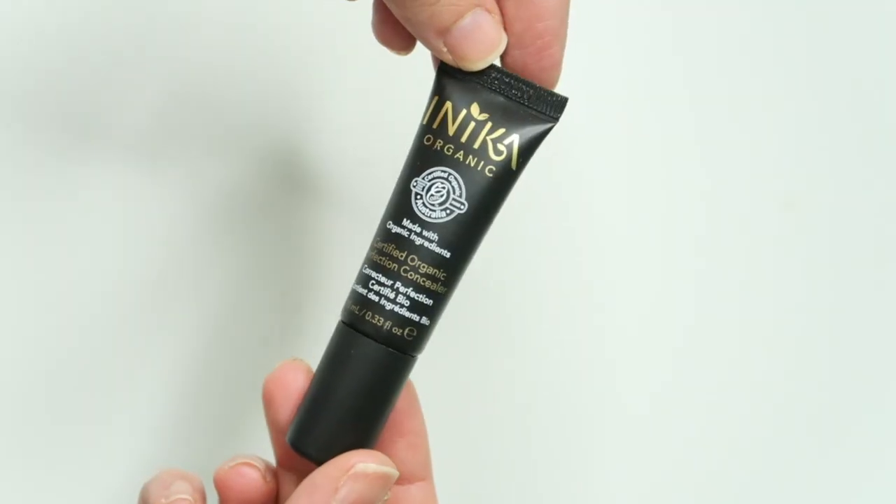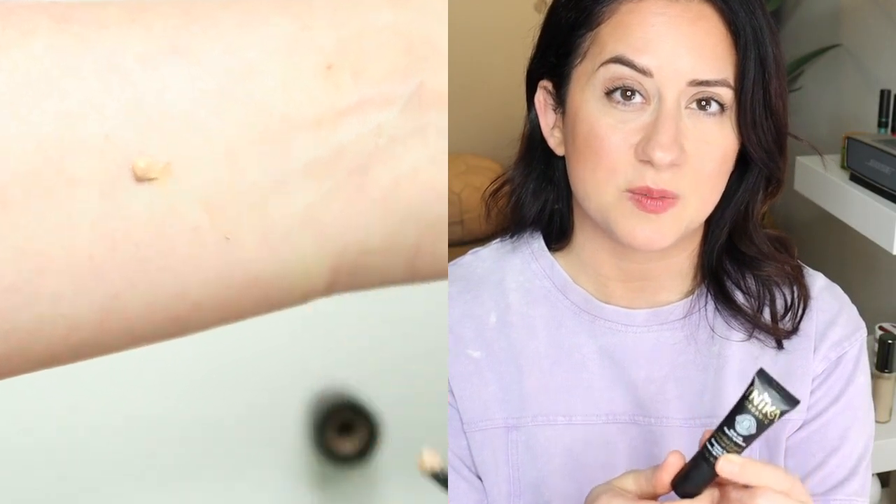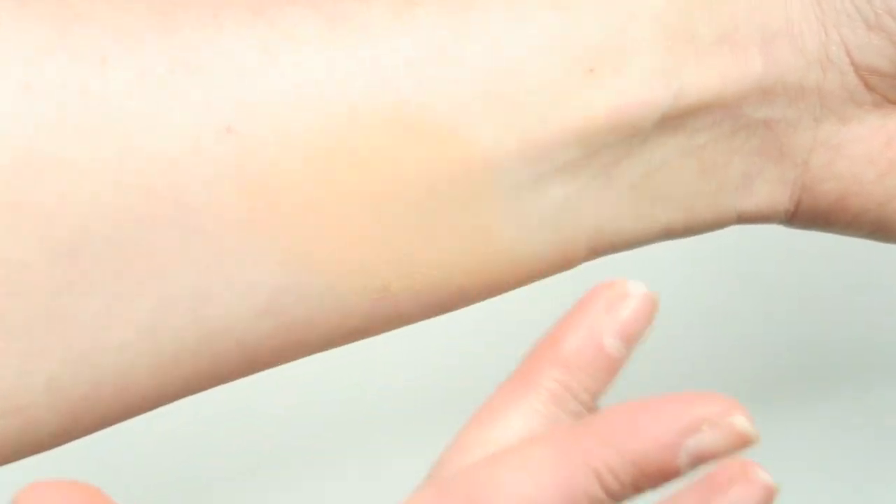So the first one is from one of my all-time favorite brands, Anika Organic. I love this brand — I have a full review on this, I will link to it in the video notes. This is their Certified Organic Perfection Concealer; I have it in the shade Medium. The main reason why I didn't like this is because it was too thin. It didn't really do much, didn't really cover, and it was a little liquidy. It was too light — it just didn't do much.